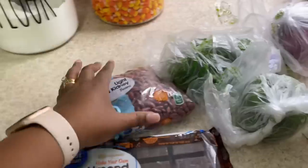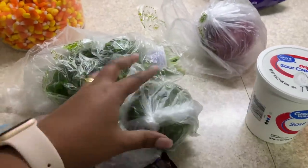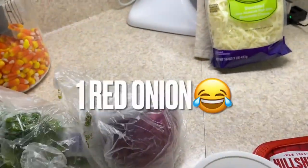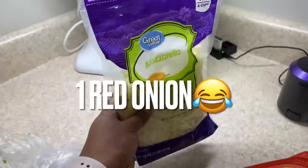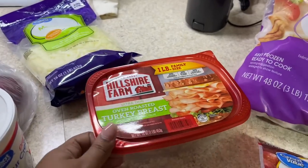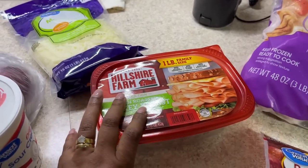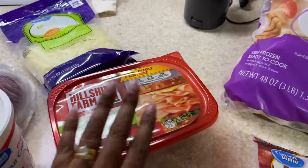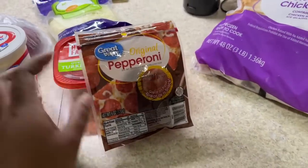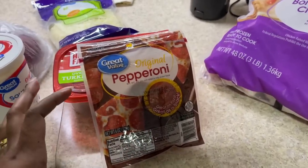I also got a bag of kidney beans, some parsley, one green bell pepper, and one red bell pepper. I got some mozzarella, some sour cream, and turkey breast sandwich meat. I think we might get some more from Costco, but it helps when I make sandwiches for the kids' lunches.